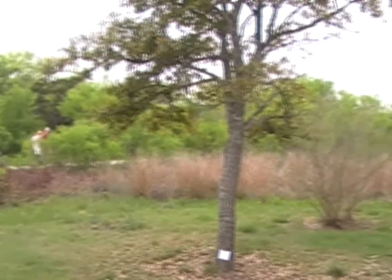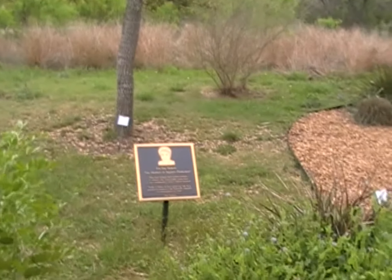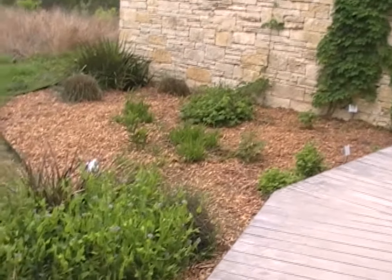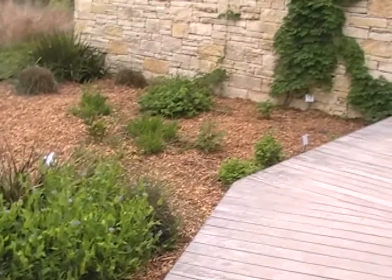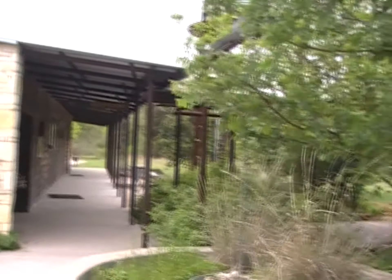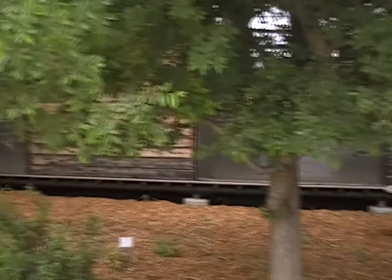Here we are at Government Canyon. This is the Visitor Center. We're about to start out on a two-mile trail. It's a pretty easy trail, which is what we wanted for today. This Visitor Center is really beautiful. Well done.